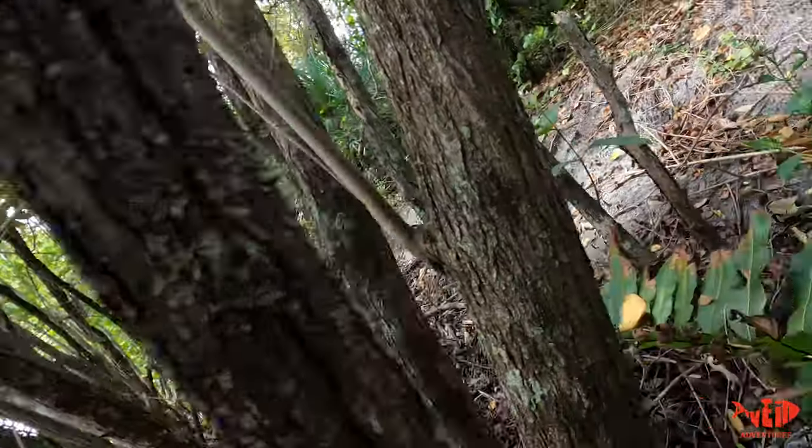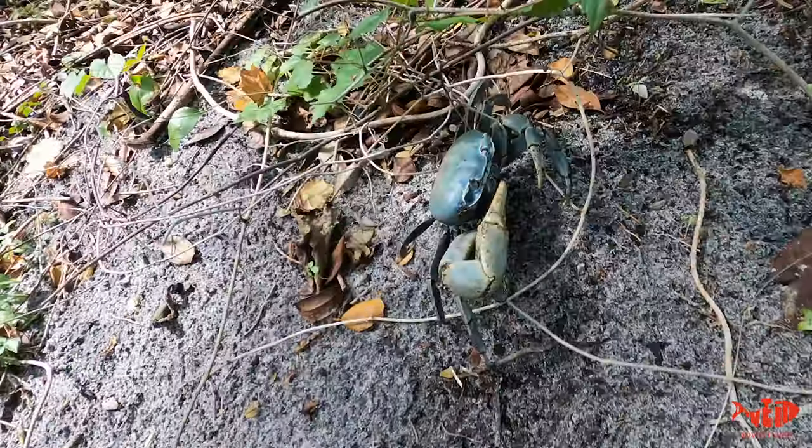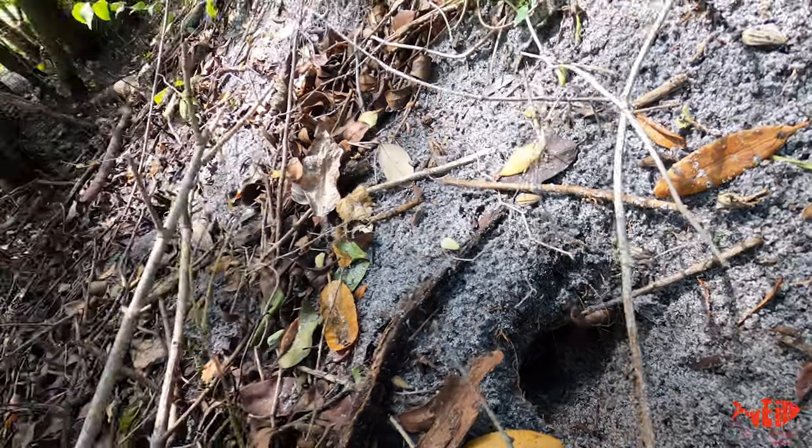This is that crab I was talking about. Look at him go — he's heading towards his hole. He doesn't know where to go. Look at the size of him right there. He's madder than a hornet. Oh, and he went down in his hole. I missed him.